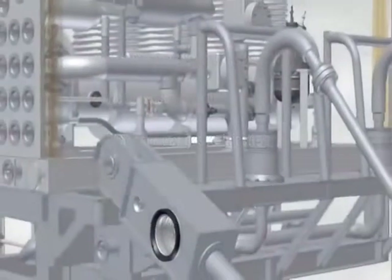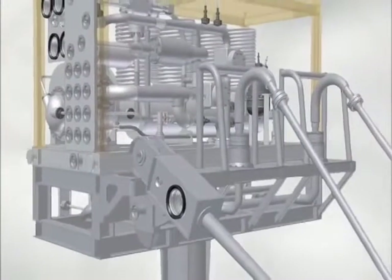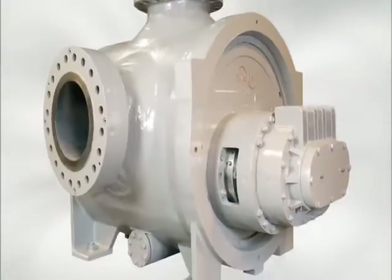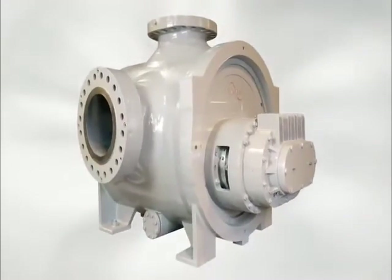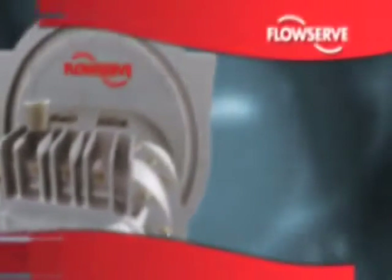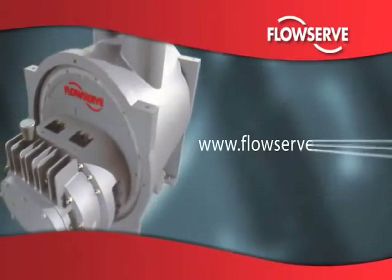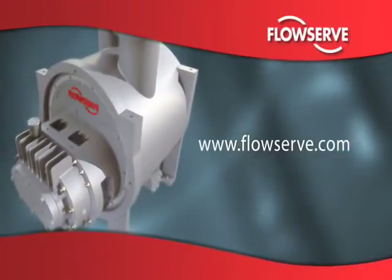And as subsea exploration continues to reach unprecedented levels, FlowServe is deploying the MP1 as part of a turnkey system which will permit ultra deep water multi-phase pumping at pressures and depths previously unattainable. Learn more about how the MP1 delivers unparalleled, reliable multi-phase pumping in the most arduous upstream applications at www.FlowServe.com.